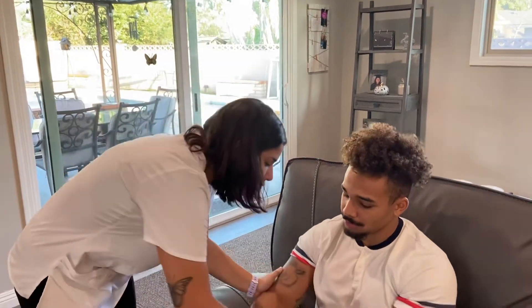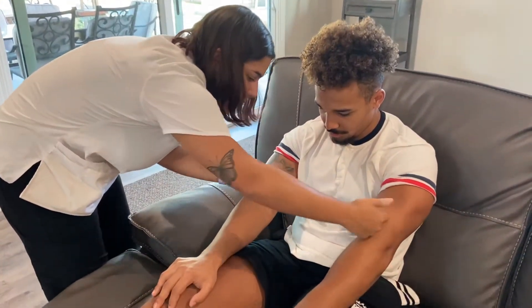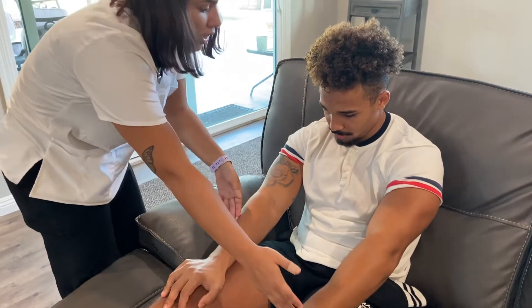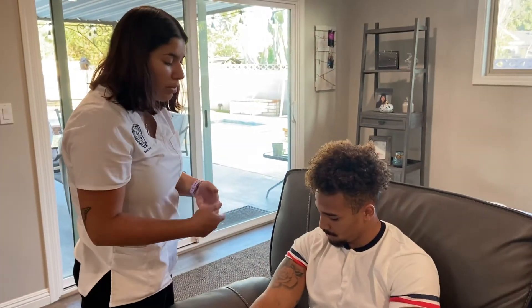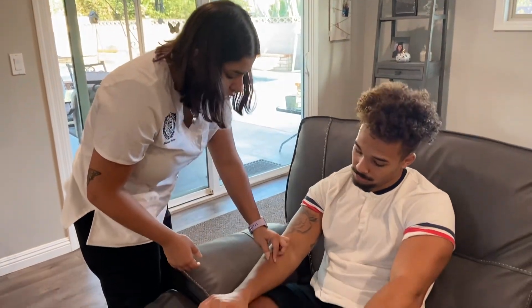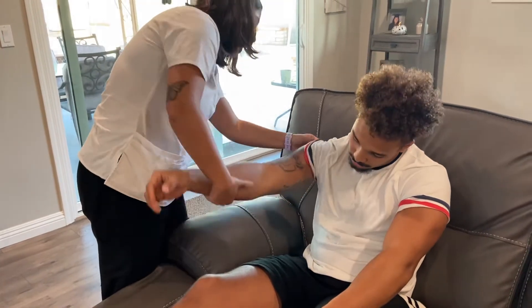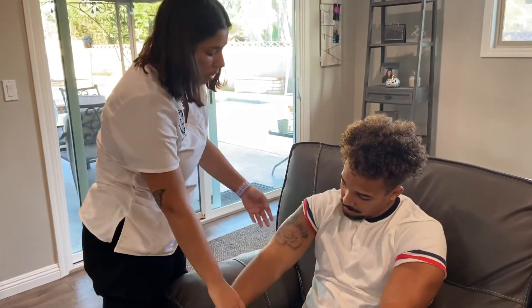Moving on to your arms. The skin is warm, dry, smooth, and firm. The color is appropriate for ethnicity. The skin is uniformly thin throughout. There is no present edema and the skin is elastic and non-tenting. The patient does have three tattoos on the upper right arm.